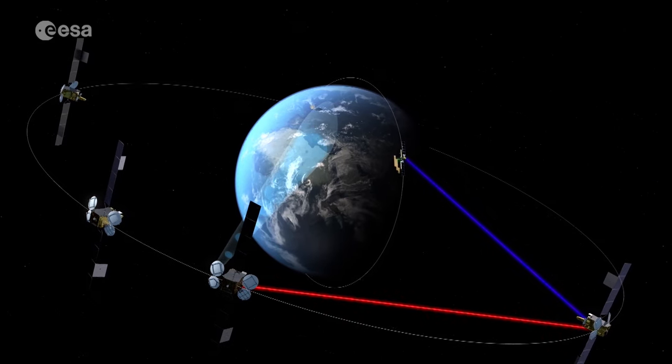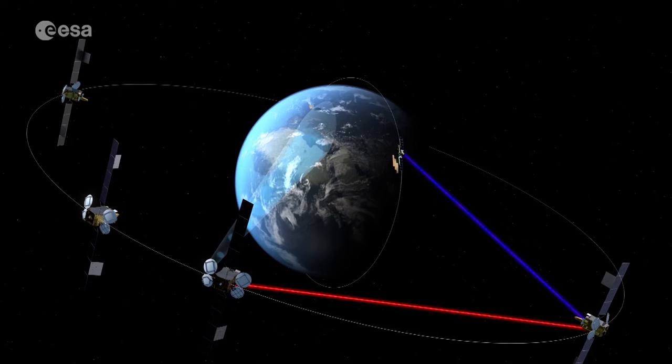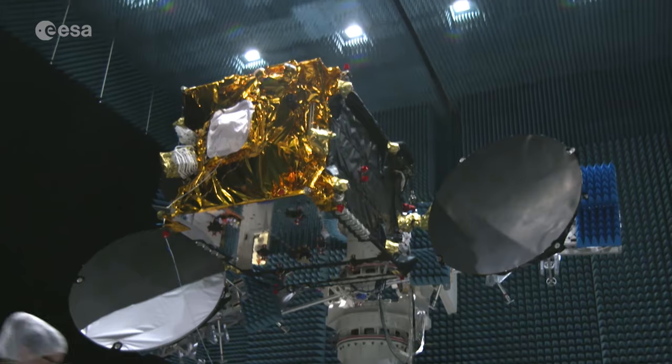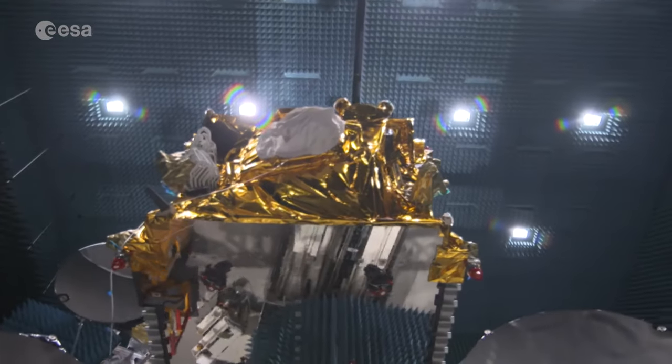EDRS is the beginning of a new era in space-based telecommunications, and the launch of EDRS-C is another step towards the completion of the Space Data Highway.